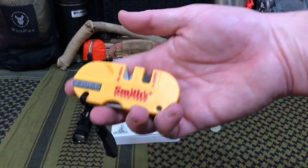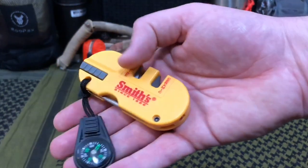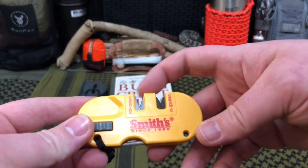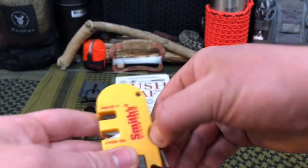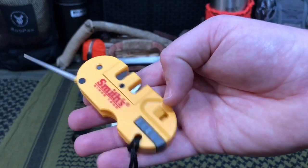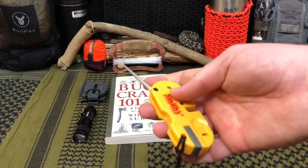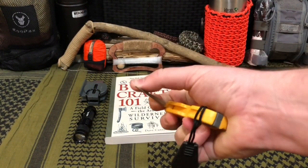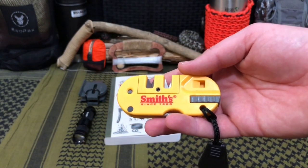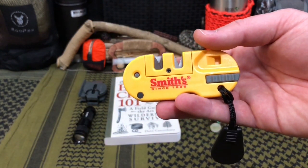This little bugger we've had for a very long time — this is the Smith's Pocket Pal X2. The reason we like this is it has a compass, a ferrocerium rod built inside for scraping, a ceramic and tungsten carbide teeth for sharpening, and a diamond rod for serrations. Additionally, this also has a whistle and a flashlight to signal for help if you need to. It does range in price, but most often you can find this for $10 or less.